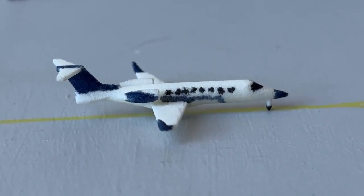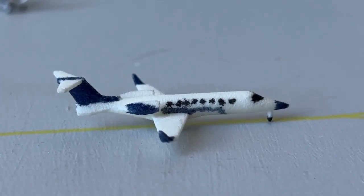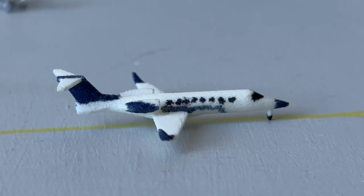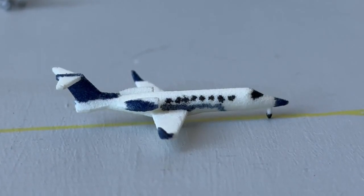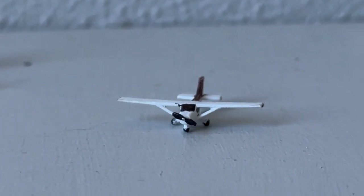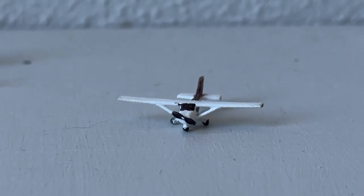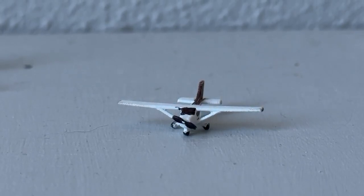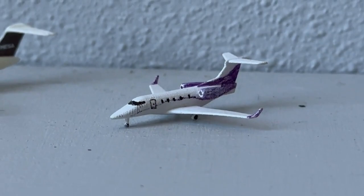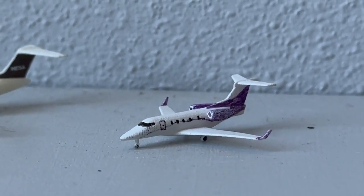Taxiing out for departure to Runway 08, we have this Learjet 75 going to join a big line of airliners. This guy came in from Van Nuys and will continue service over to Addison Airport in Dallas — a lot of people in my classes at Oklahoma State know that airport, particularly from the Dallas-Fort Worth area. This Cessna 172 is taxiing out for local flights around the area — I think they're practicing maneuvers today, so best of luck. And this Phenom 300 in a purple livery with winglets came in from Denver Centennial Airport and is heading out to Bakersfield, California — just some corporate action.